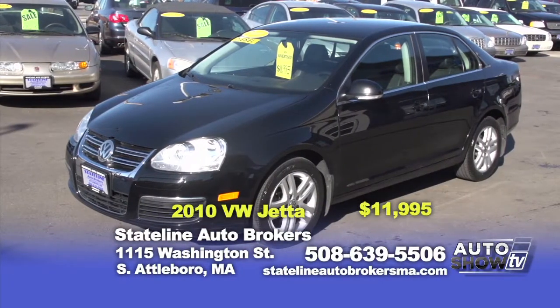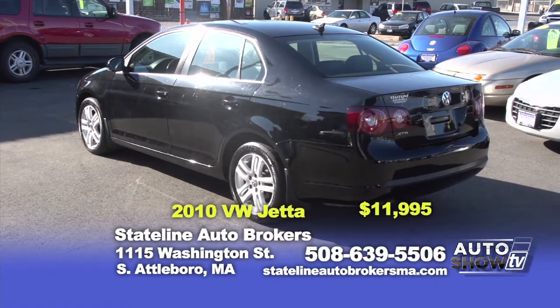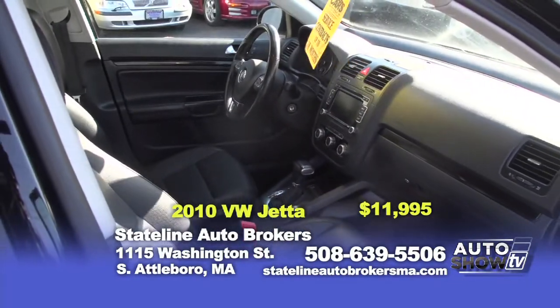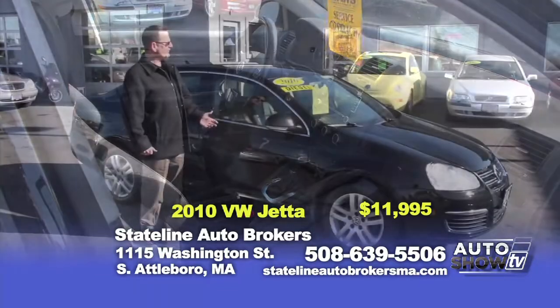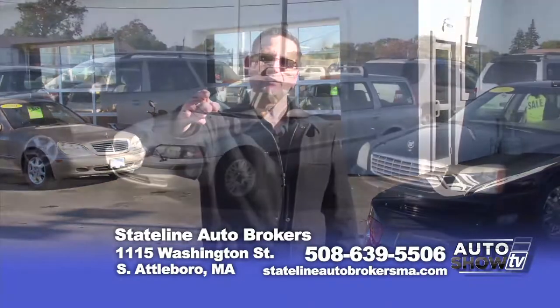The final car for today's show is a 2010 Volkswagen Jetta Diesel — automatic, leather interior, alloy wheels, another real black beauty. On sale right now for $11,995. Those are just some of the cars, trucks, and SUVs we've chosen for today's show. View the rest at statelineautobrokersma.com. And remember, prices were born here and raised down the street. Come see Lou and see what he can do for you.